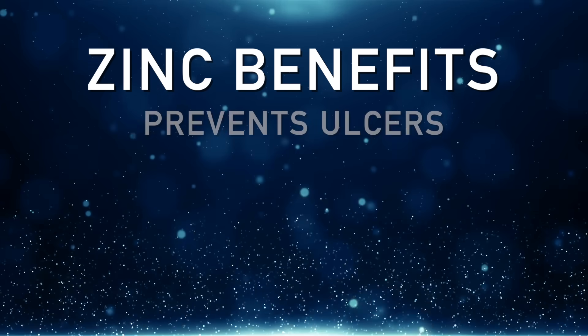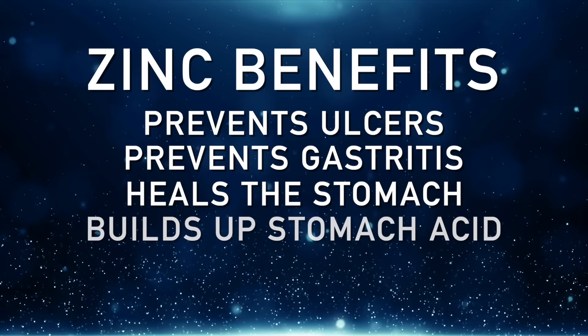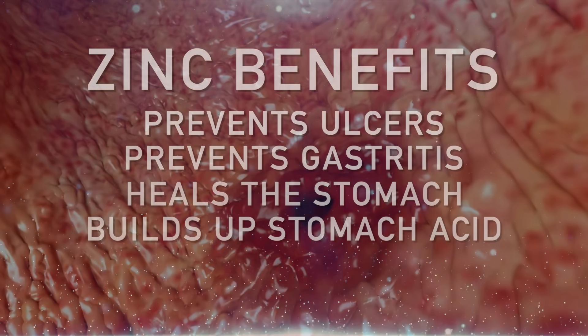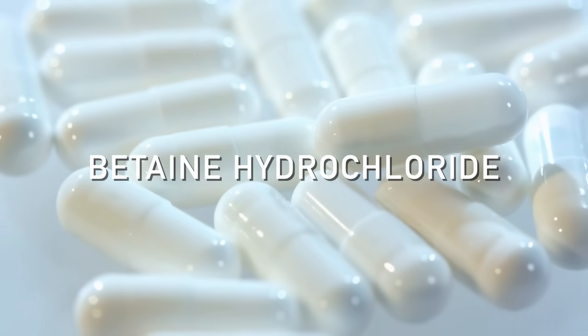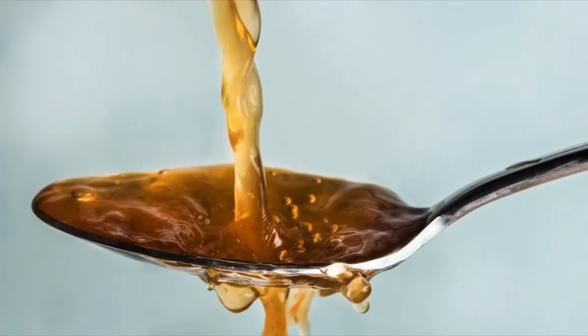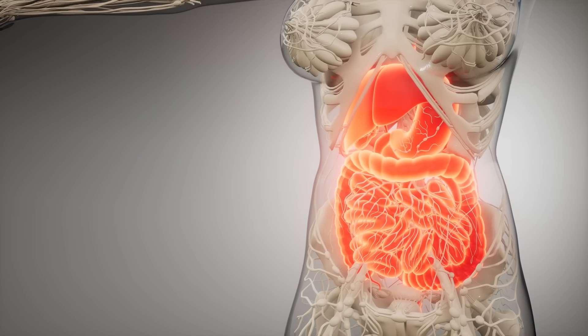The next thing I recommend is zinc. There are many different forms of zinc, but it's more important to just get zinc than to focus on what form. Zinc can be very effective against ulcers, gastritis, as well as healing the stomach and helping you build up your hydrochloric acid. Once the gastritis has settled down and the ulcer is healed, then add betaine hydrochloride or apple cider vinegar — but not until the ulcer and inflammation are gone.